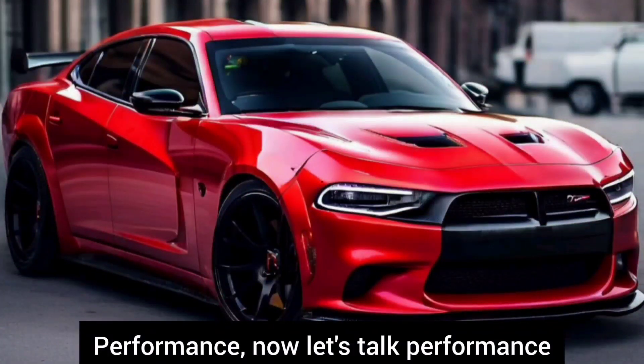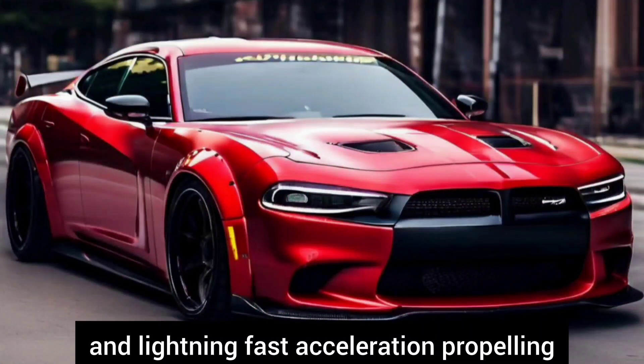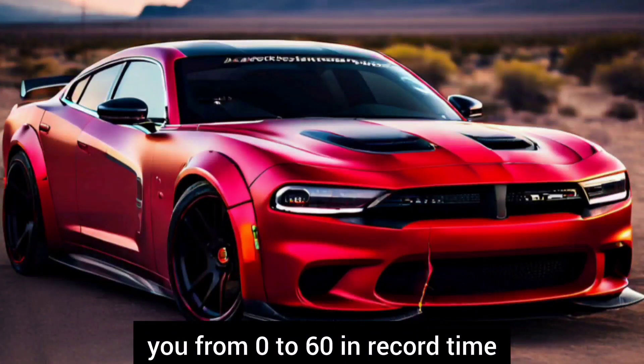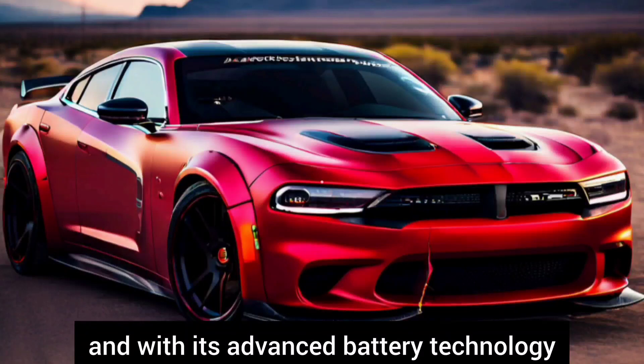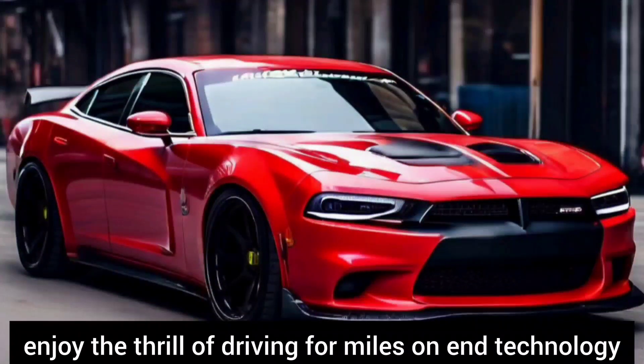Now let's talk performance. Powered by electric motors, the Charger Daytona UF delivers instant torque and lightning-fast acceleration, propelling you from 0 to 60 in record time. And with its advanced battery technology, it offers an impressive range so you can enjoy the thrill of driving for miles on end.